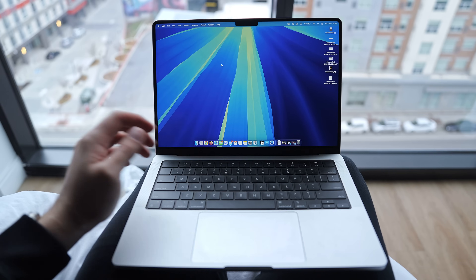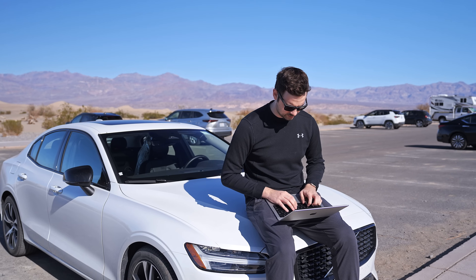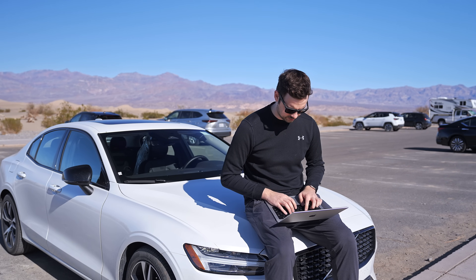We've been using the M4 Pro MacBook Pro every day for the last few months and even took it traveling on our recent trip to the US for CES 2025, where I answered some emails in the middle of the desert. Here are my honest, real-life thoughts on some of the new features on the M4 Pro so far.